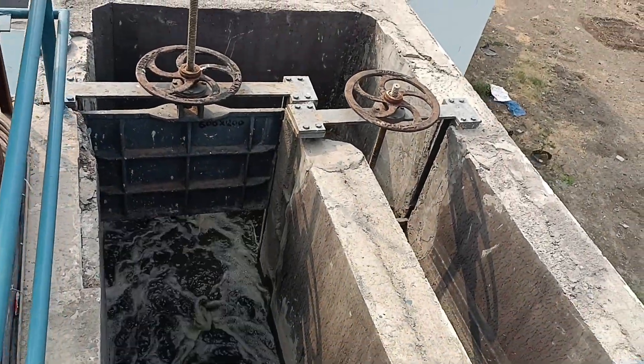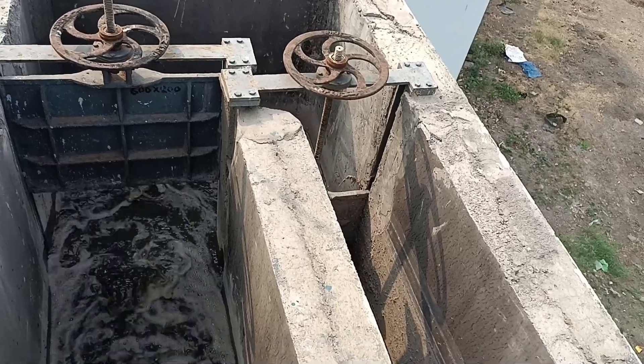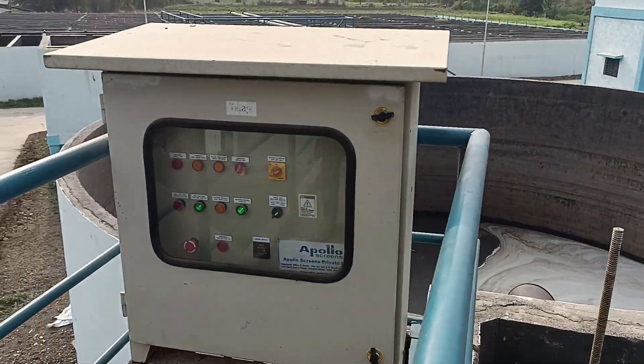The screened sewage is allowed to fall into the equalization tank, which has sufficient volume to handle peak flow.